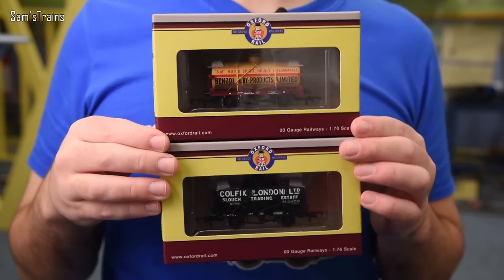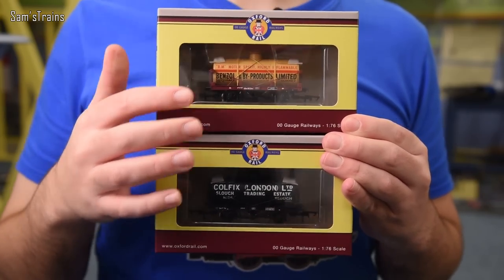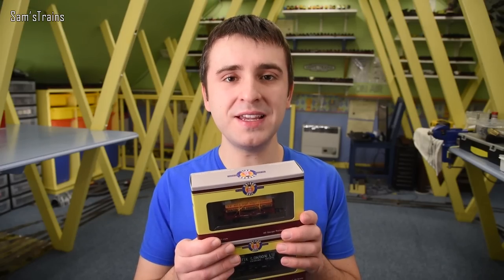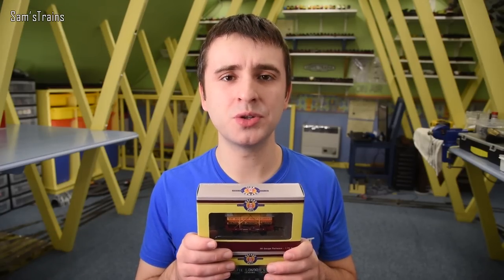The new models are the Oxford Rail 12-ton tanker wagons, and I've got two slightly different variants to show you. We're going to unbox these today and see what they are like. The RRP is £21.95 and I bought mine from Hatton's — affiliate links in the description — for £18.50. To me that sounded pretty reasonable, but let's find out where that price fits in with other similar products on the market.